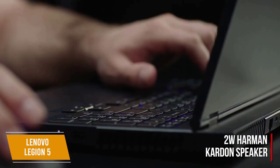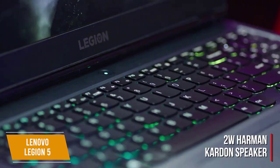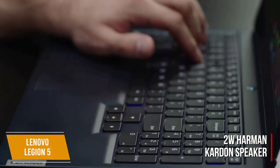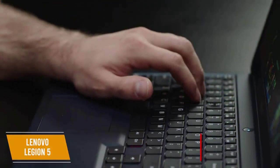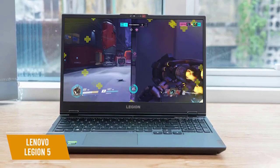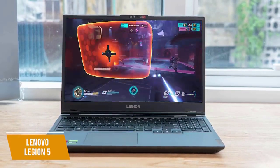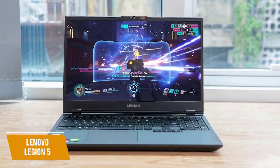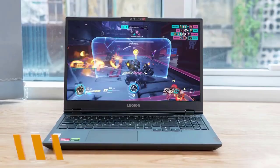A 2-watt Harman Kardon speaker system provides 3D audio for a surround sound experience. There's also Dolby Atmos headphone support so you can listen the way you prefer, even when watching movies. The Lenovo Legion 5 is the best gaming laptop for most people with a powerful AMD processor great for gaming as well as content creation, and 3D audio that elevates the experience for games, movies, and more.